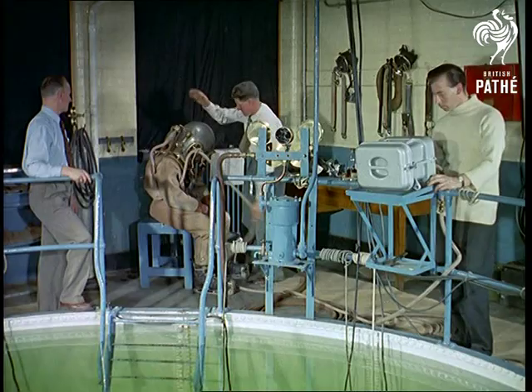A couple of gentle taps — a spanner would do — gives the diver the go-ahead. It's too late to back out now.